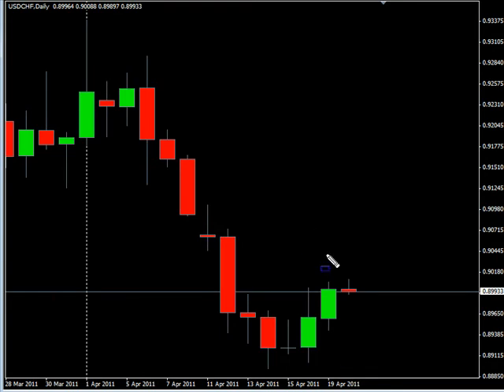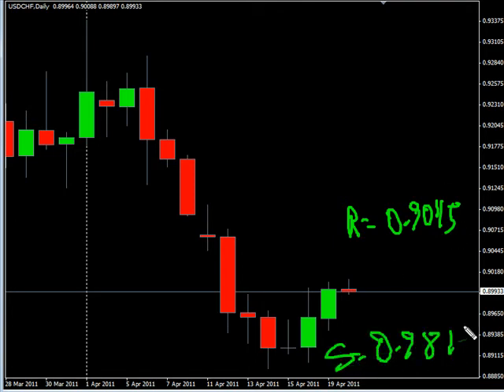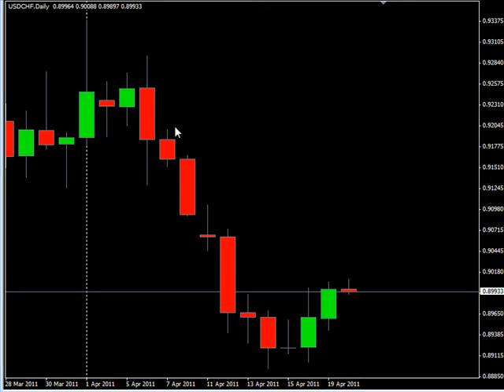Now the USD/CHF — this pair moved to the upside during today's session. We are looking for this pair to potentially go as high and hit resistance around 0.9045, possibly moving down and hitting support around 0.9815.